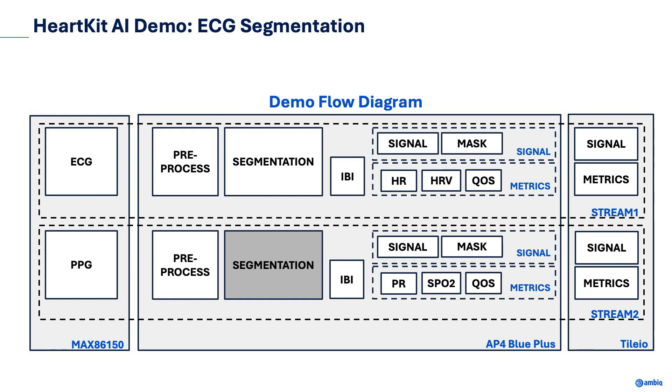Let's walk through the flow diagram of the demo. In this setup, we are using a MAX 86150 sensor to read ECG along with two PPG channels consisting of both a red and infrared LED. These signal streams are being sampled at 200 Hz and read from the Apollo 4 Blue Plus over I2C. For both streams, the signals are pre-processed by applying bi-quad filters along with normalization. The ECG signal is then fed into an AI segmentation model that creates a corresponding mask identifying key cardiac regions such as P-wave, QRS, and T-wave.